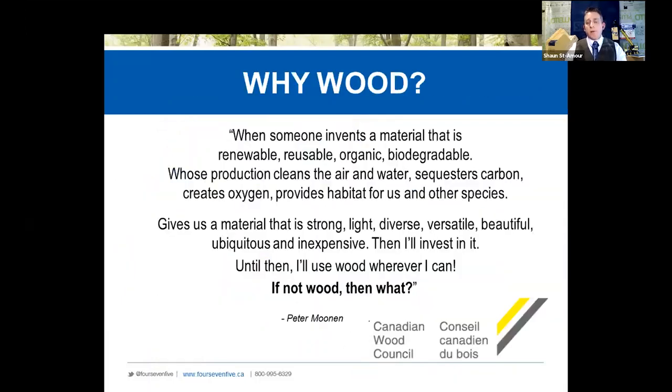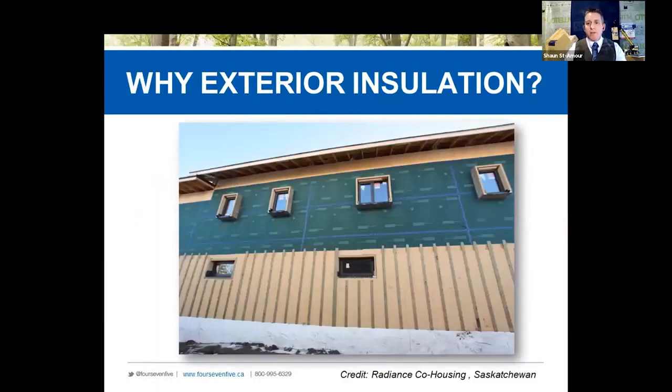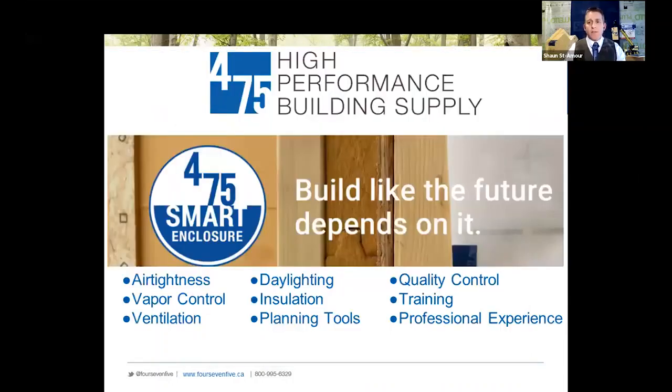Our good friend Peter Moon says wood fiber is a pretty darn good product that provides phenomenal solutions. On the exterior, if we could do even just one inch of exterior insulation, we're doing a really good job of stopping heat loss through our studs — putting that sweater on our buildings. At 475, we're here to help the market transition into better buildings.